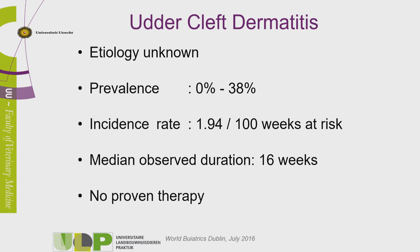In former studies done in the Netherlands and other countries like Sweden, we have a mean prevalence varying between zero and 38%. The incidence rate in the longitudinal study we did two years ago was 1.94 per 100 cow-weeks at risk. The median observed time — which already says something about the duration of the disease — was 16 weeks. Until so far, there's no proven therapy.